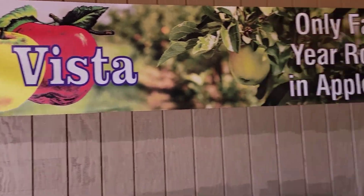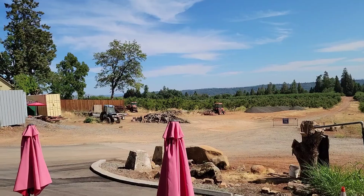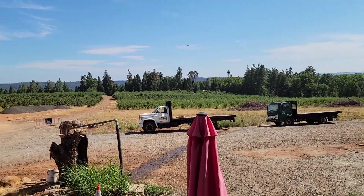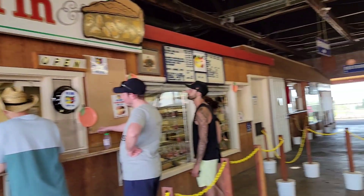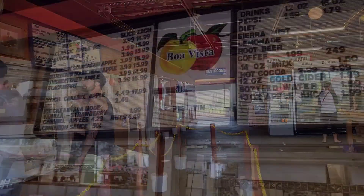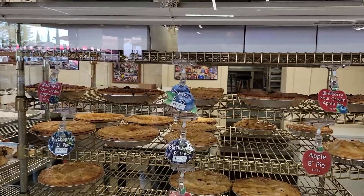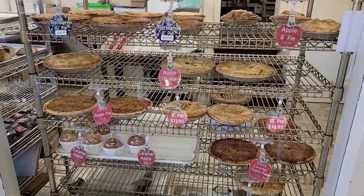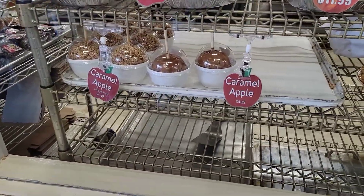Boa Vista is one of the farms that grows year round in Apple Hill, and that is all of their apple farms fresh. These are all the things they have here and it looks so delicious, oh my gosh. That's a fresh caramel apple, made from their apple farm hill.